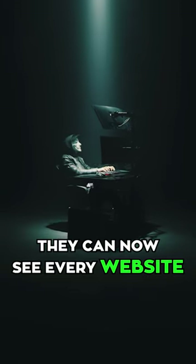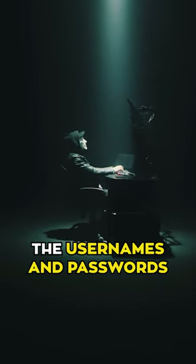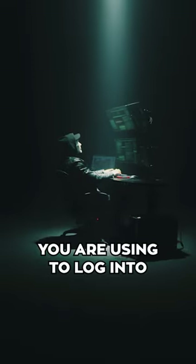They can now see every website you're browsing. They can log all the usernames and passwords you're using to log into your applications.